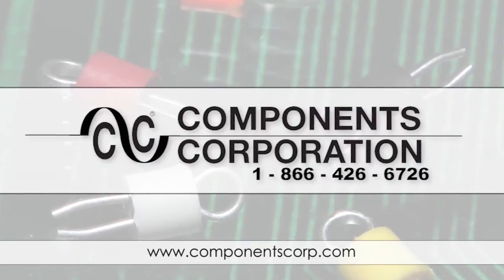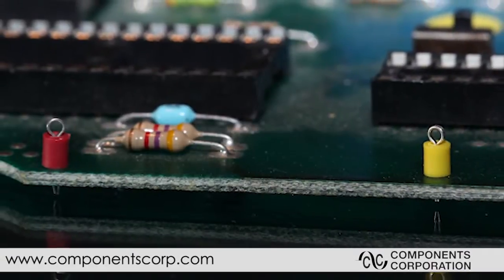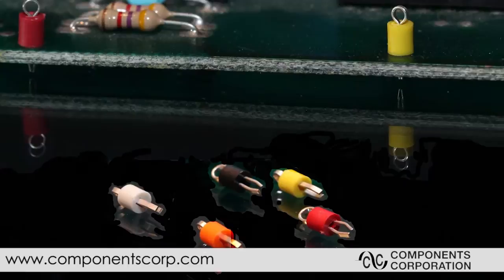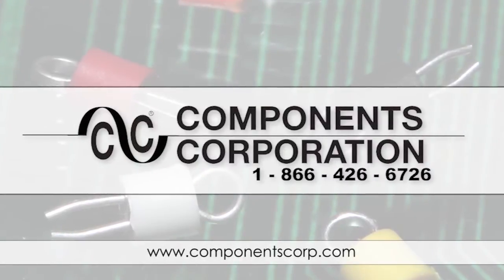Components Corporation is the global leader in the design, manufacturer, and engineering of precision printed circuit test points, interconnect and testing devices, printed circuit cartridge connectors, preformed jumpers, hardware, and battery contacts. Visit us at www.componentscorp.com.